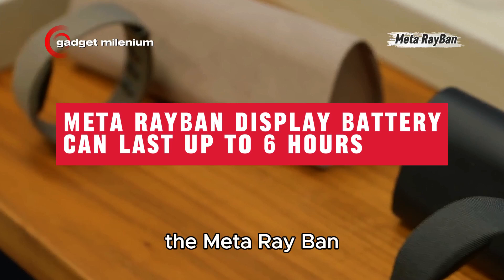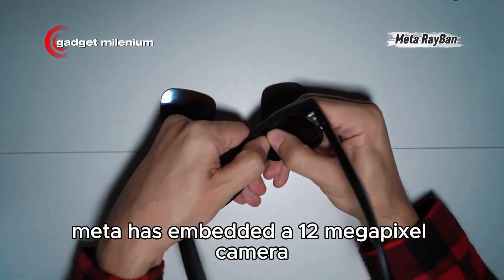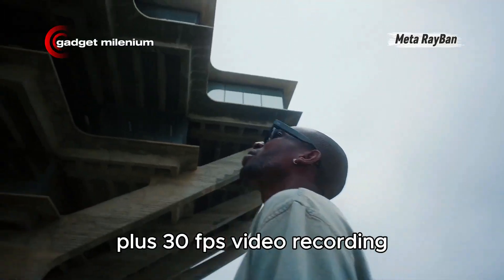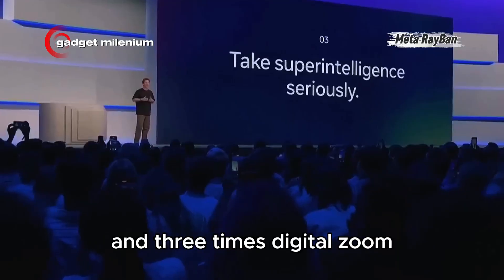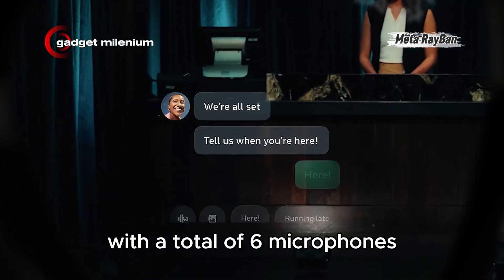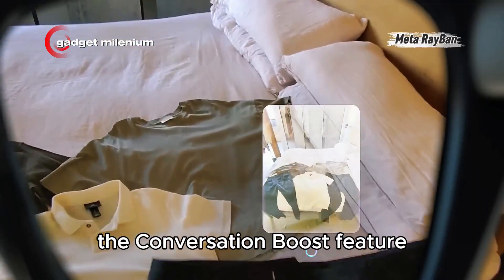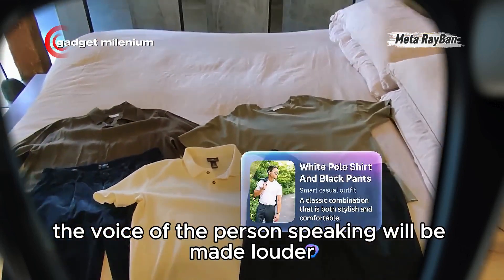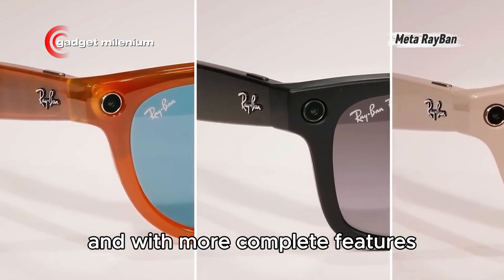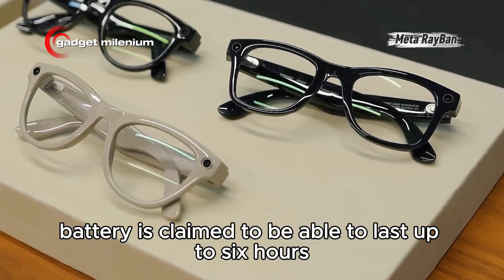The Meta Ray-Ban Display battery can last up to 6 hours. Meta has embedded a 12-megapixel camera sensor in the Meta Ray-Ban Display frame, supporting full HD+, 30fps video recording, and 3x digital zoom. The speakers remain the same as before, with a total of 6 microphones that can be used to activate the conversation boost feature. The voice of the person speaking will be made louder, helping when you need to talk in noisy situations. The battery is claimed to last up to 6 hours for mixed scenarios.